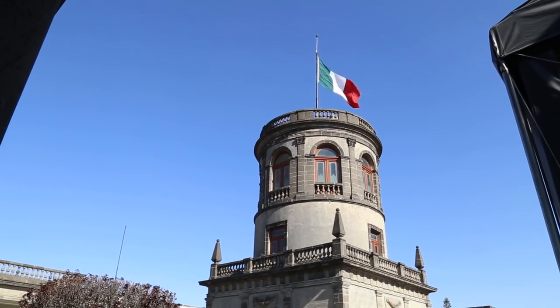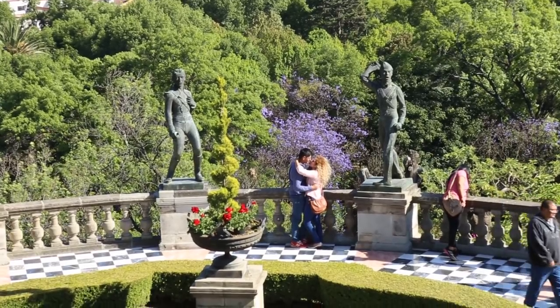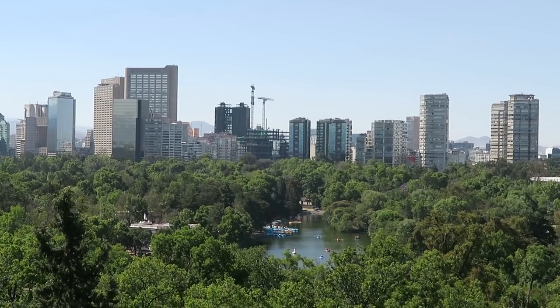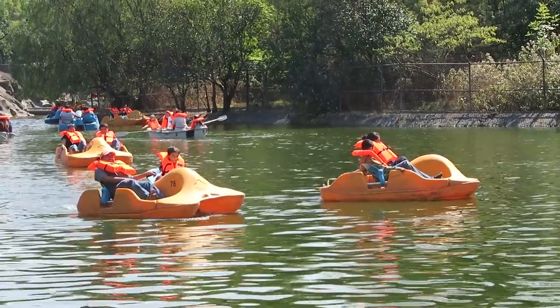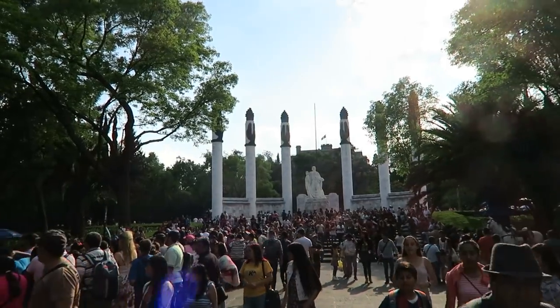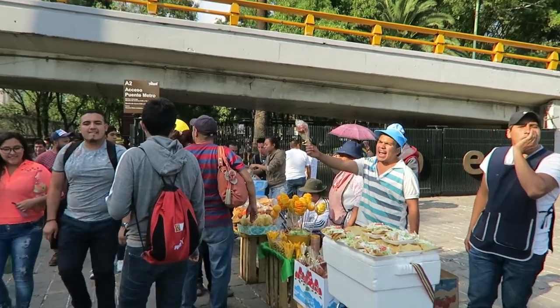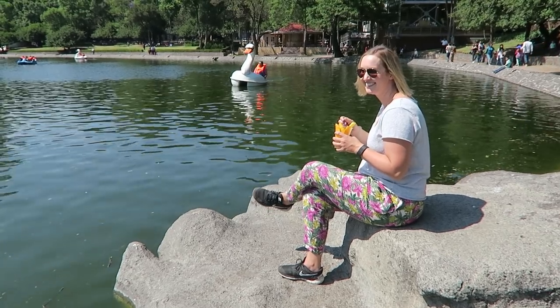Chapultepec Castle took me by complete surprise, and it's now one of the top things I would recommend seeing in Mexico City. And where it's located, Chapultepec Park, was also a real favorite of mine. I recommend going on a weekend if you can, especially on a Sunday — that is when the park truly comes to life, with people out enjoying boat rides, food vendors, just out in the sunshine enjoying the green space.